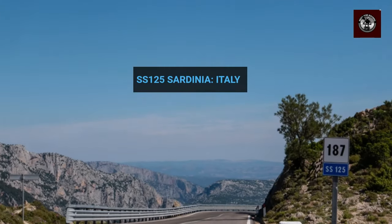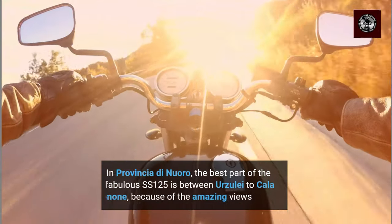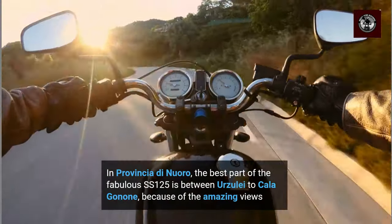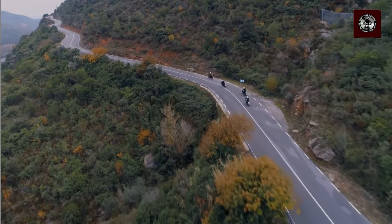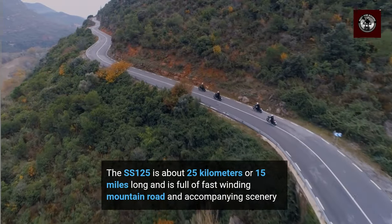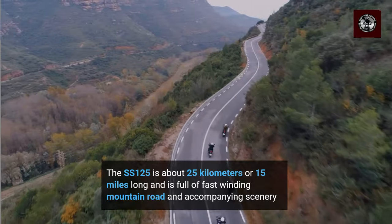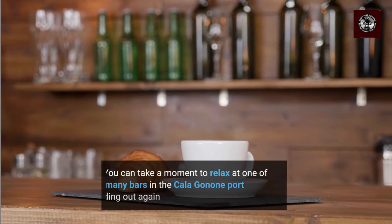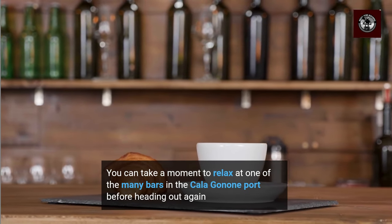The SS125, Sardinia, Italy. In Provincia de Wauro, the best part of the fabulous SS125 is between Urzuliai to Kalagonon, because of the amazing views. The SS125 is about 25 km or 15 miles long, and is full of fast winding mountain road and accompanying scenery. You can take a moment to relax at one of the many bars in the Kalagonon port before heading out again.